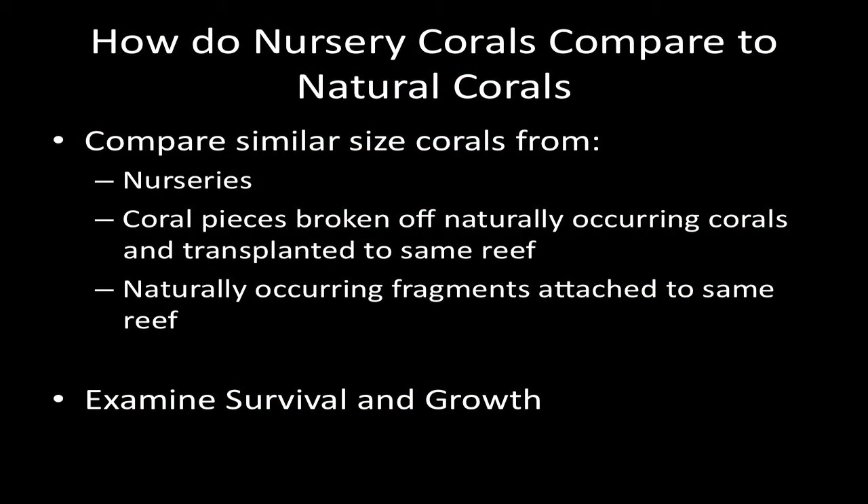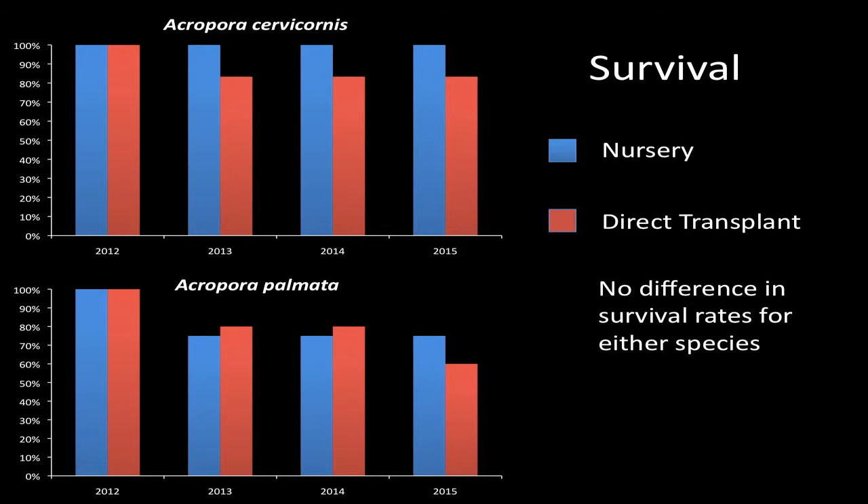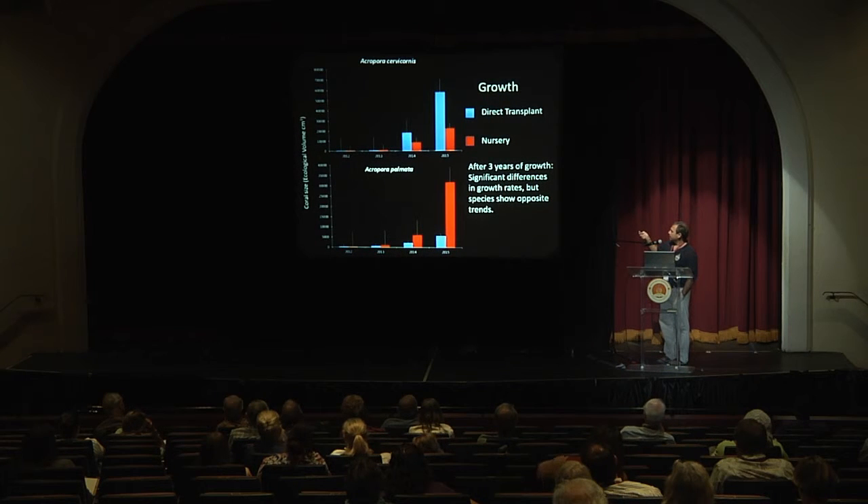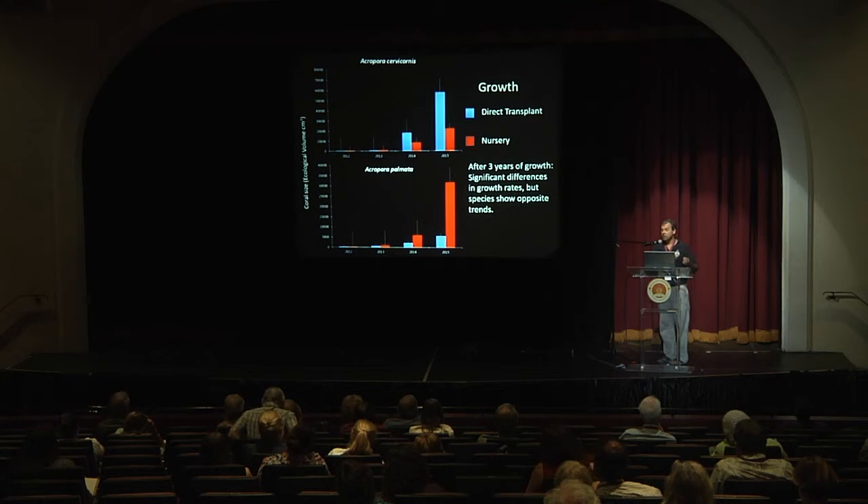We also wanted to look at how nursery corals compare to natural corals. In these graphs, blue is nursery corals and red is direct transplant corals from the same year of outplanting. There was no significant difference over time in survival rates — both survived equally well. However, we see differences in growth rates, with opposite patterns for each species. For Staghorn coral, direct transplants — where we broke off a piece of an existing colony and epoxied it to the reef — had much higher growth rates than nursery corals. For Elkhorn coral, the nursery corals did better. We're currently looking into whether this is related to growth conditions in the nursery.